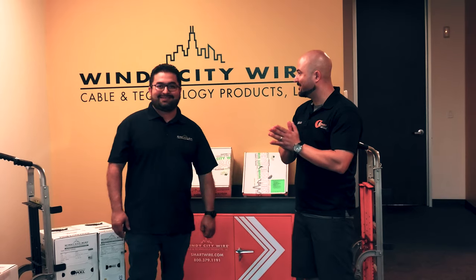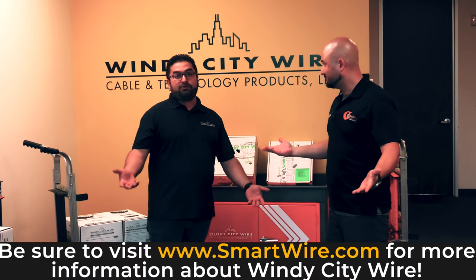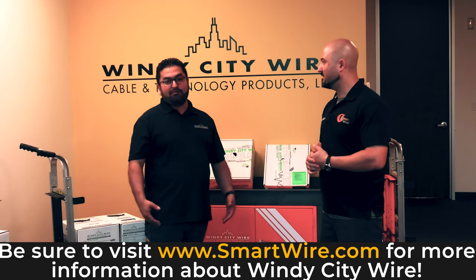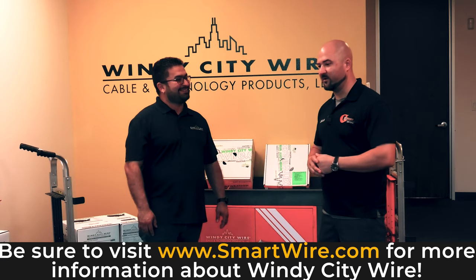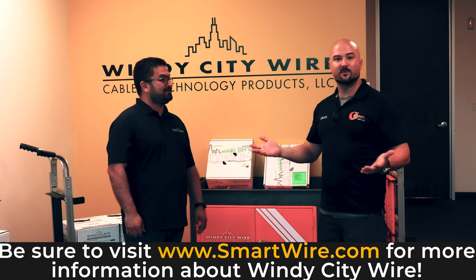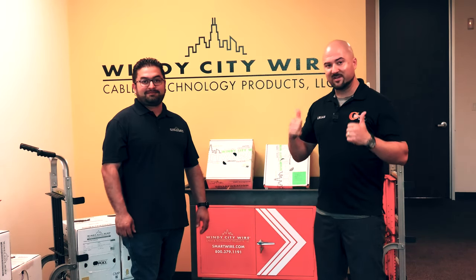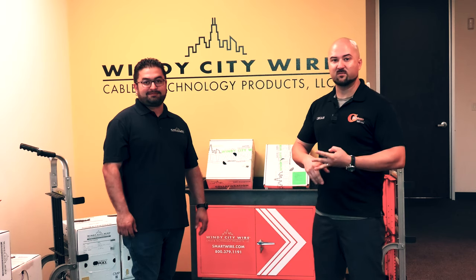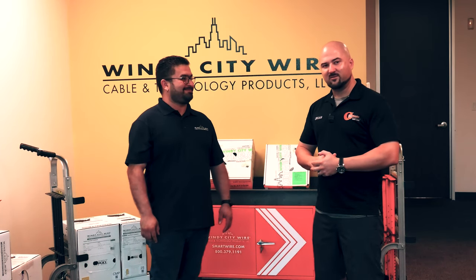That about wraps up the facility — hopefully you learned a lot. If you're interested in Windy City Wire or want to know more, visit smartwire.com — they have multiple videos on how to use all the devices. All the information will be in the description below. Thanks for tuning in to another episode of Guardian Safe and Locks YouTube channel. Please hit subscribe and the bell icon for notifications, and follow us on LinkedIn, Twitter, Instagram, Facebook, and all social media. Juan, we really appreciate your time — thank you for joining us on the tour of Windy City Wire's facility.